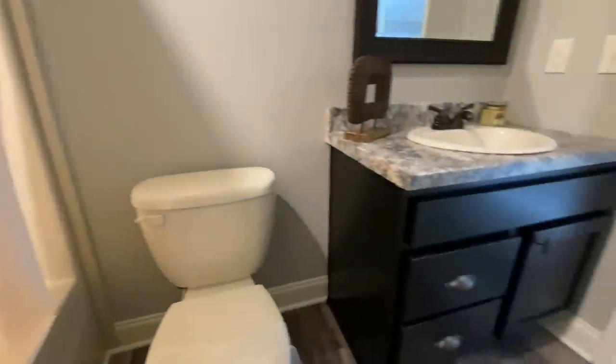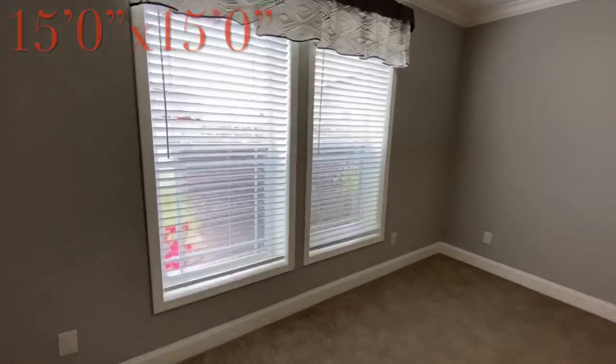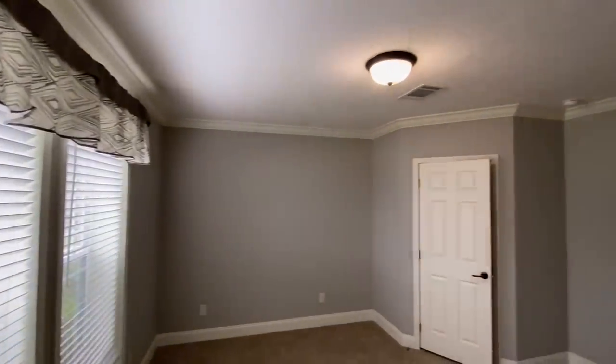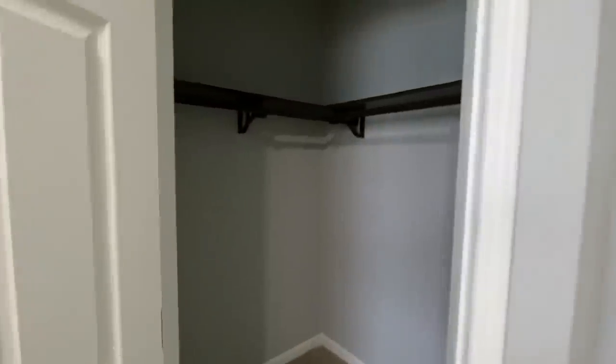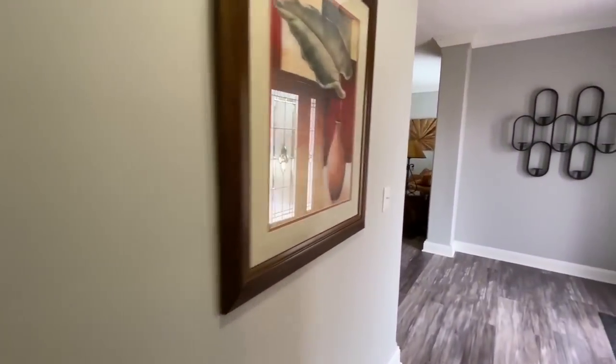It's got the shower-tub combo. Nothing fancy in this one. And then you have your first bedroom right here as well. With the crown molding going throughout most of this home, you do have the ceiling registers. This is actually a pretty big room, bigger than some of the ones I've been seeing. Really pretty home.